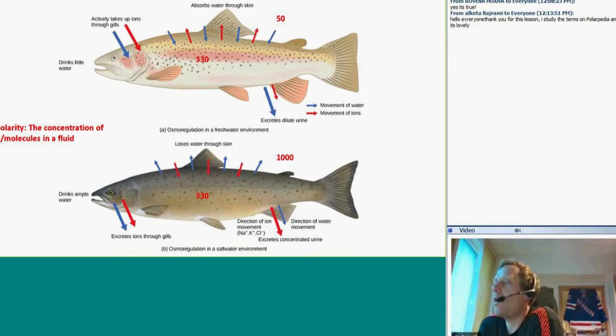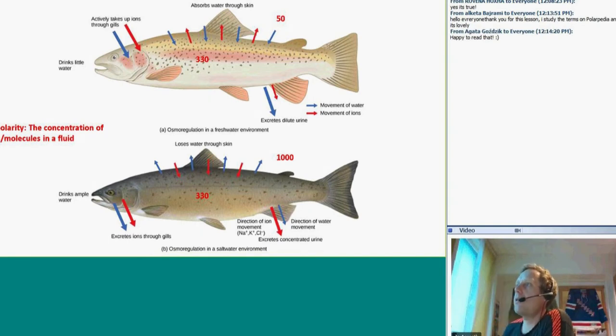Now let's look at how it is possible to be a freshwater fish and then become a saltwater fish within the same species. First, I need to explain the term osmolarity. Osmolarity more or less means the concentration of salts and molecules in a fluid. In saltwater, this number is set to 1000. Inside biological systems — humans, fish, all biological systems — the osmolarity is approximately 330, let's say 330 salt molecules per liter of fluid. In freshwater it is 50.